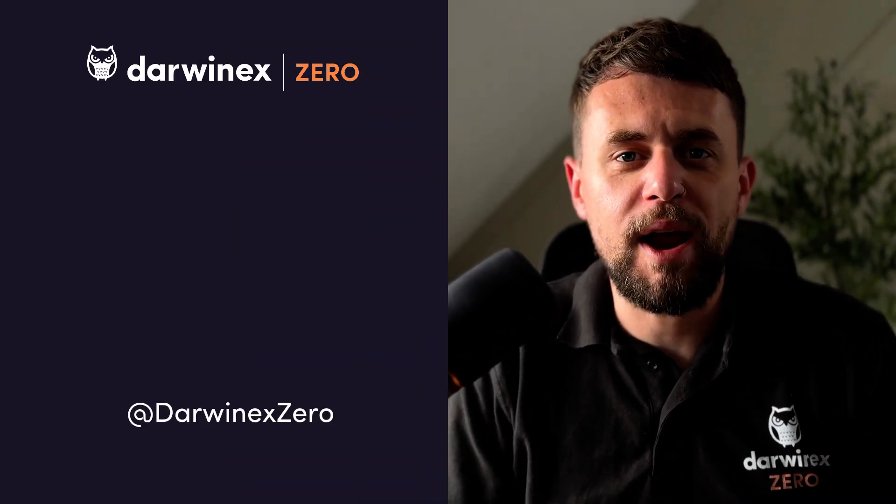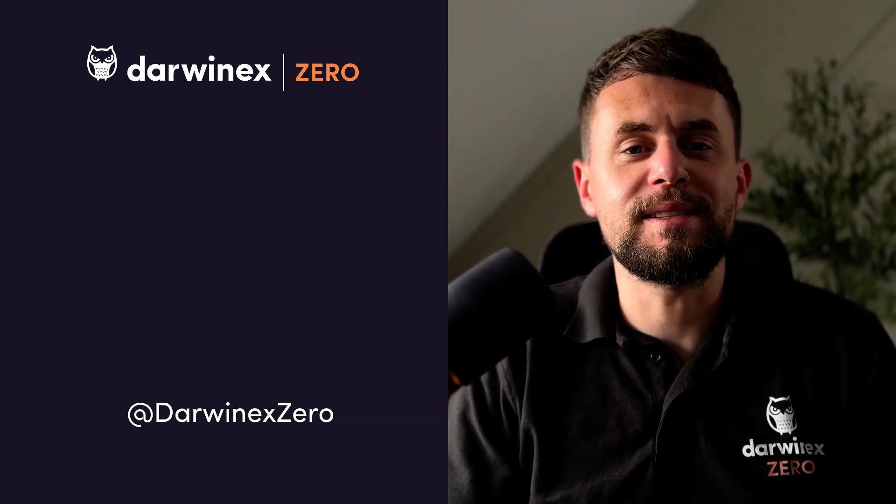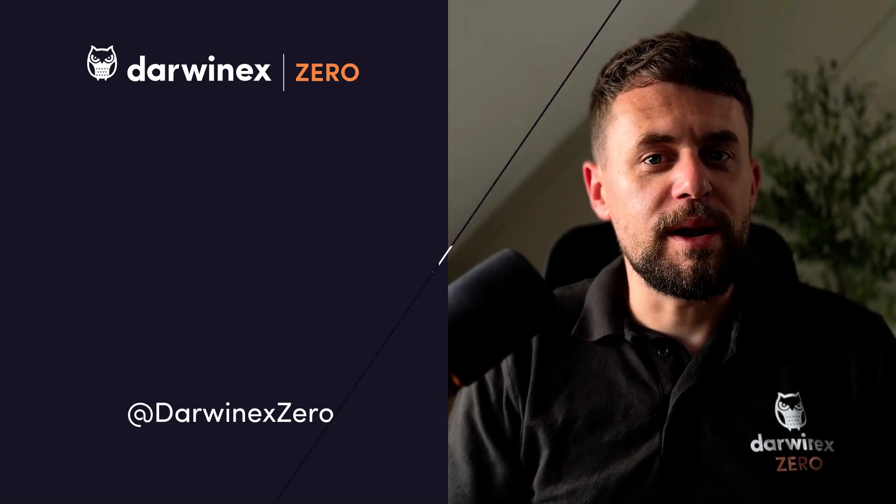If you want to see more strategy breakdowns like this, subscribe to the DarwinX Zero YouTube channel and check out episode one, where we went deep on THA, the most capitalized Darwin on the platform. Until next time, trade smart with DarwinX Zero.